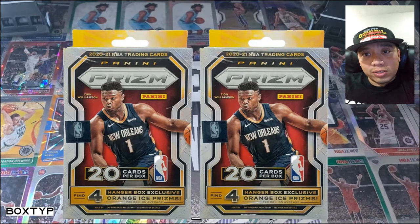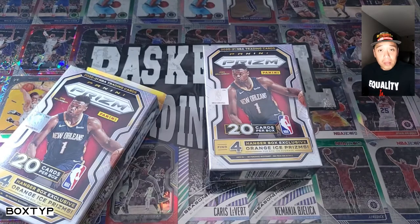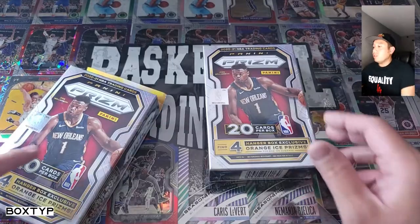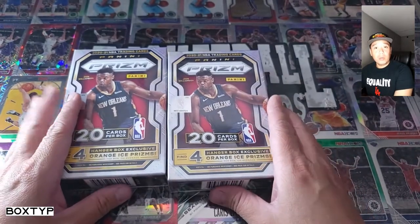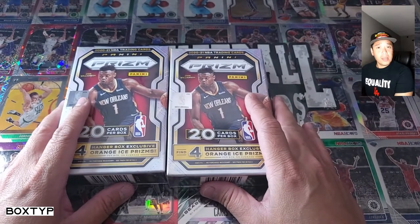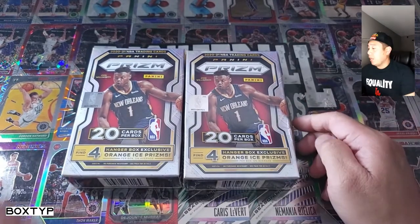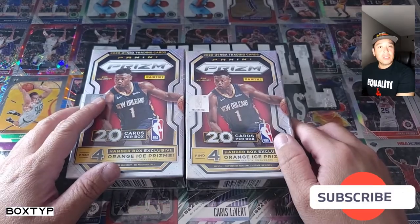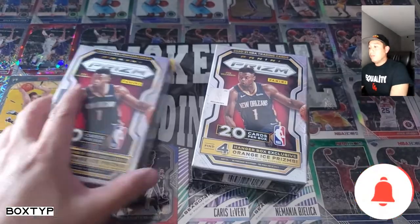What's up YouTube, once again my name is Jay, thank you for watching and welcome to another episode of basketball trading cards brought to you by Box Time Nice. On this episode we are going to open a hanger box — this is a 2020-21 Prizm, a new one. Hopefully we can get some bangers. If you're not subscribed, please subscribe and click the notification bell.